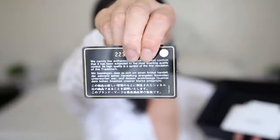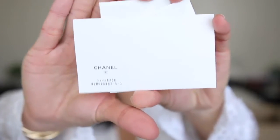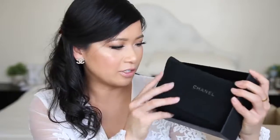I've got the Chanel authenticity card, and this one says it is a 22 series SLG. There's a little Chanel Japanese tag — you guys can read it. I've got the little booklets. It comes with a gorgeous Chanel dust bag.